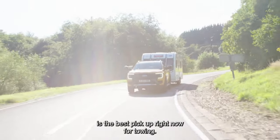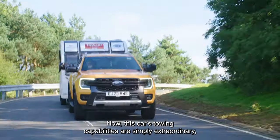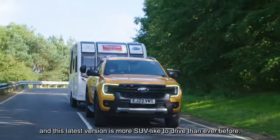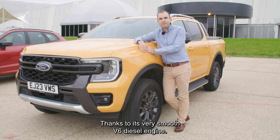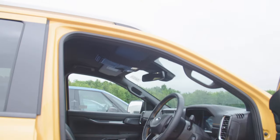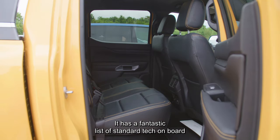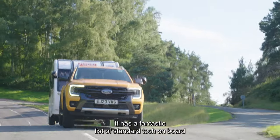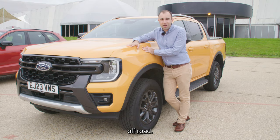Pickups next, and we think the Ford Ranger in Wildtrak trim is the best pickup right now for towing. This car's towing capabilities are simply extraordinary, and this latest version is more SUV-like to drive than ever before, thanks to its very smooth V6 diesel engine. The interior is really well made, it has a fantastic list of standard tech on board, and it's simply extraordinary off road.